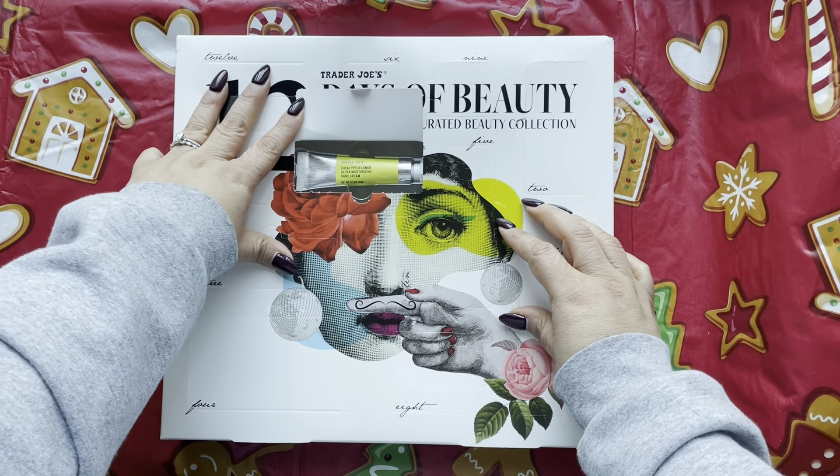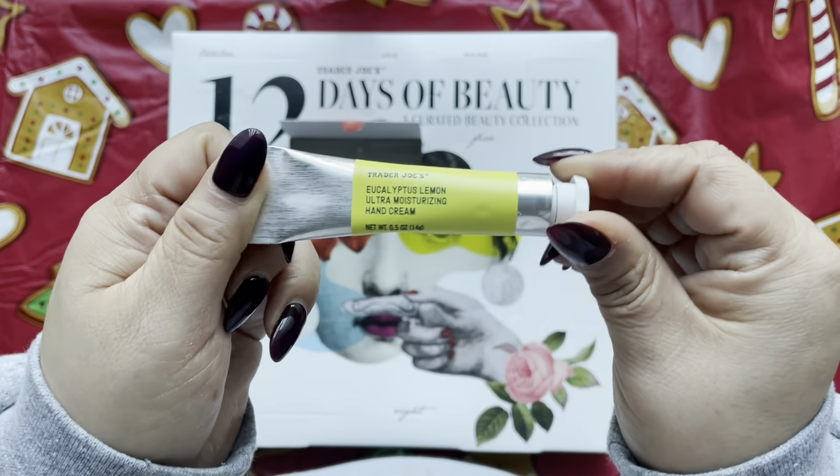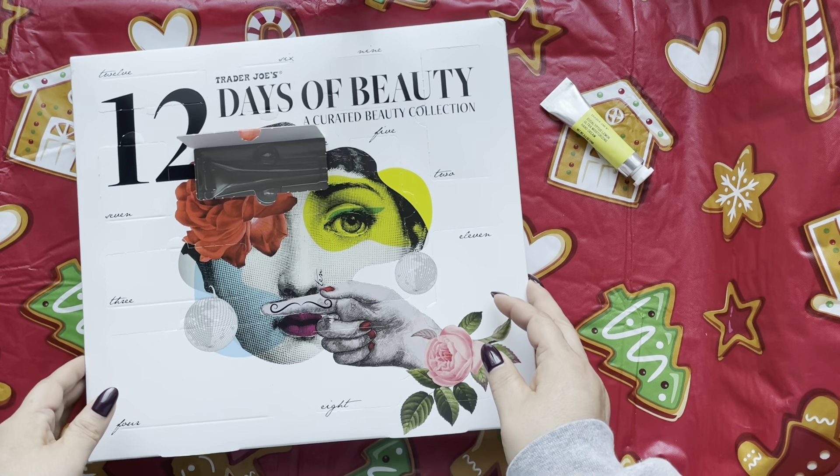Let's get started with Day 1, which is right in the middle — eucalyptus lemon ultra moisturizing hand cream. You can never have enough of this. Right now the winter is rough and my hands are dry, so this one is perfect.